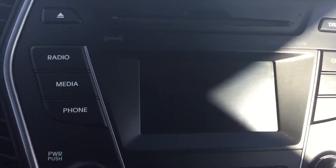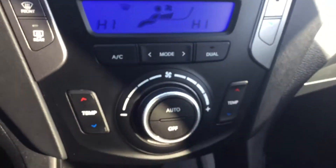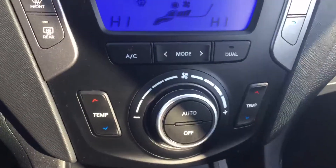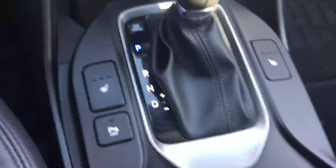It does come with a backup camera. Here is how all the heating options and everything look. You get the dual climate control and power seats — you get the rear power seats too — along with a really nice leather interior.